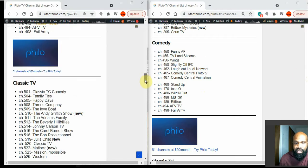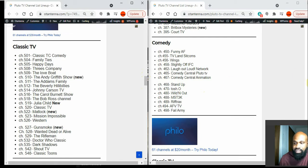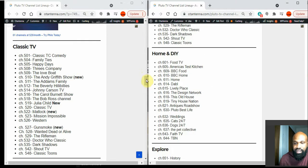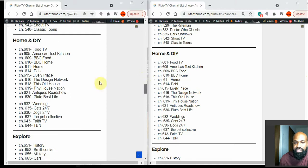Classic TV has no changes — everything is the same. The Home and DIY section also has no changes, which is a good thing. BBC Food, BBC Home, and This Old House Classics are all still in the same place. I was excited when Pluto created this category because it made it easier to find the right content.